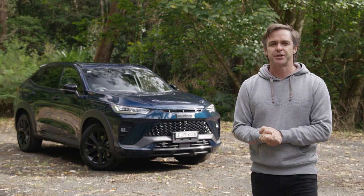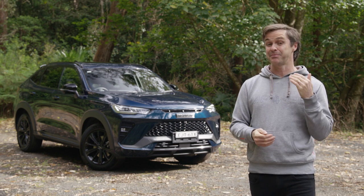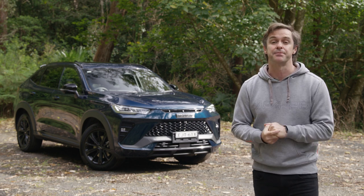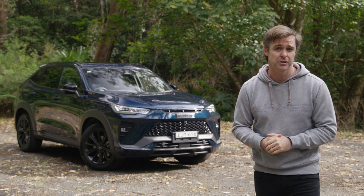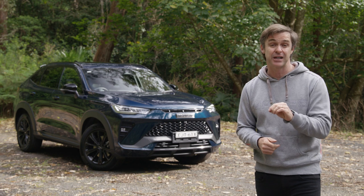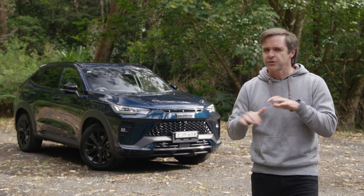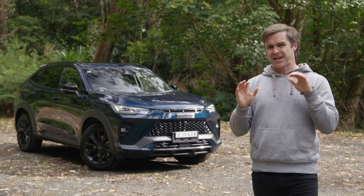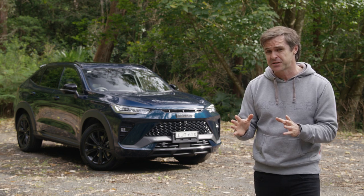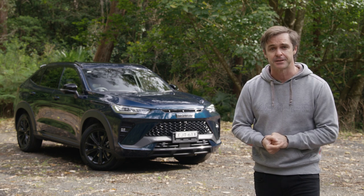Haval offers a seven-year unlimited kilometre warranty along with five years of roadside assist — up there with Kia and beaten only by Mitsubishi's 10-year/150,000 km warranty. You can prepay servicing: three years for $800 or five years for $1,490. The first service interval is 12 months/10,000 km, then 12 months/15,000 km thereafter.